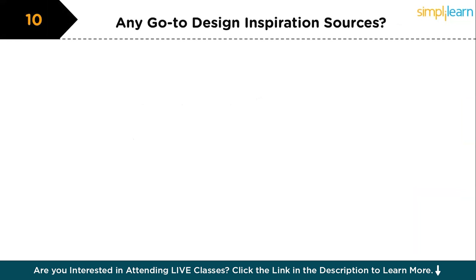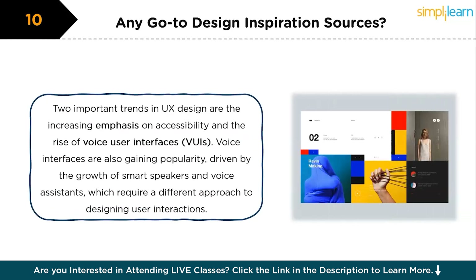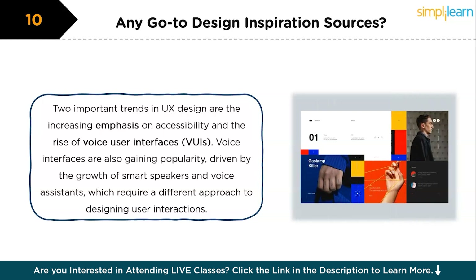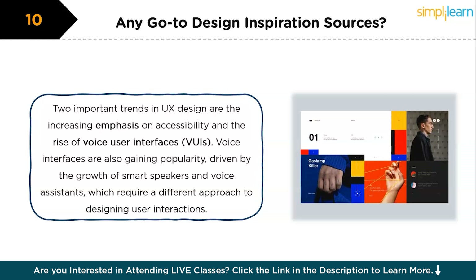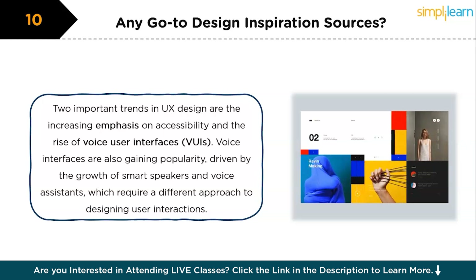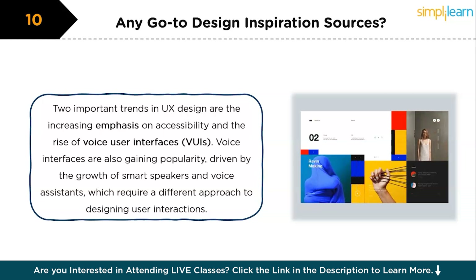The next question is: do you go to inspirational resources to help your design process? Yes, I regularly turn to design communities like Dribbble and Behance for inspiration. I also read UX blogs such as Nielsen Norman Group's articles and Smashing Magazine to stay updated on best practices and emerging trends. Additionally, I follow thought leaders like Don Norman and Jared Spool, whose insights help shape my approach to user-centered design.